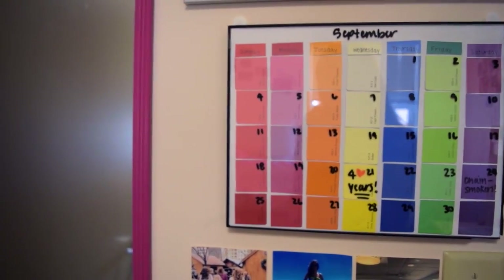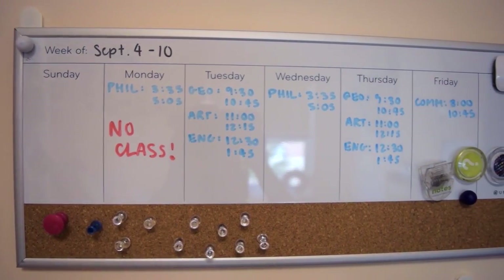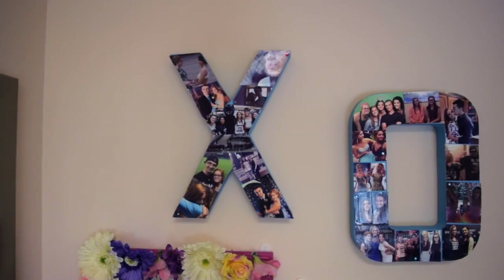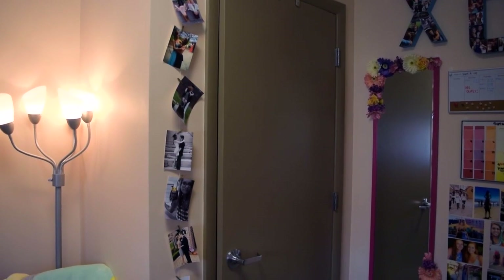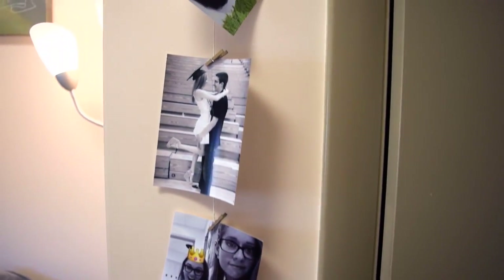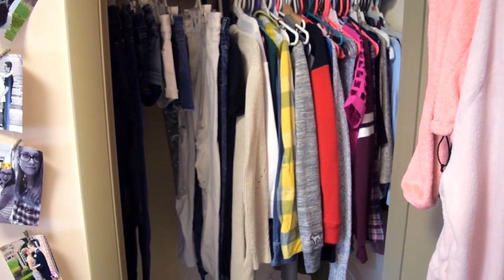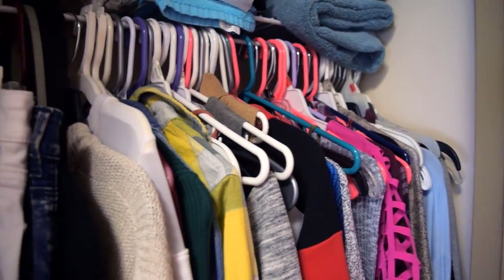I have a DIY calendar I created a couple of years ago — it's just a calendar made with paint samples. Above that I have a dry-erase board weekly calendar that my friend Selene made for my graduation party. Next to that is my closet, and to the left of my closet I have a bunch of little pictures clothespinned to a string on my wall, which I thought turned out really cute. Inside my closet I have clothes — pretty self-explanatory.